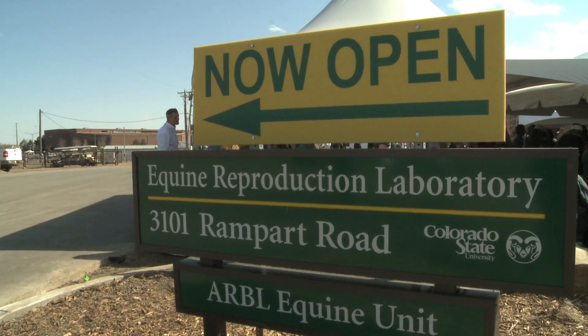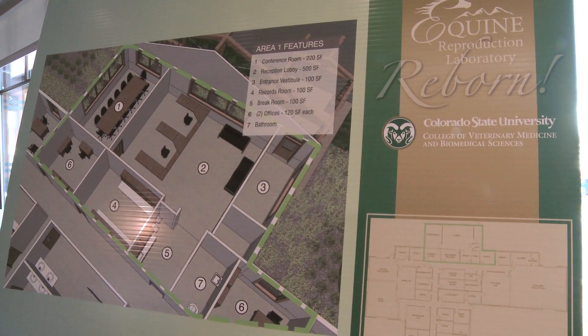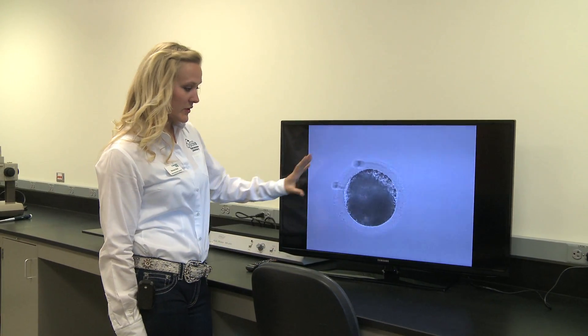CSU's new $3.6 million equine reproduction lab is the university's latest way to highlight one of its most prestigious departments. I think one of the things about CSU that we're always proud of is that our students get to participate in that cutting-edge research, that world-class research.